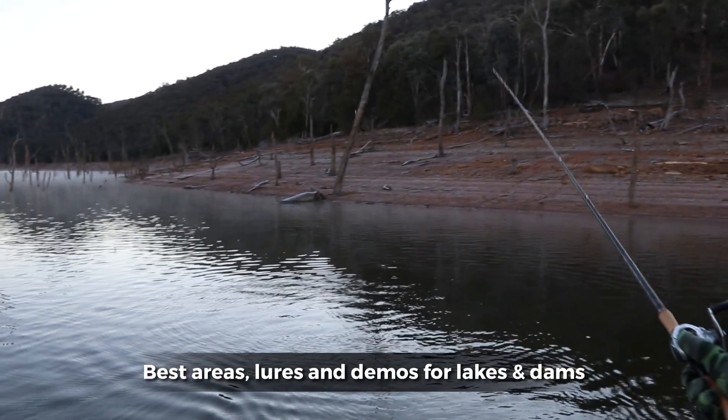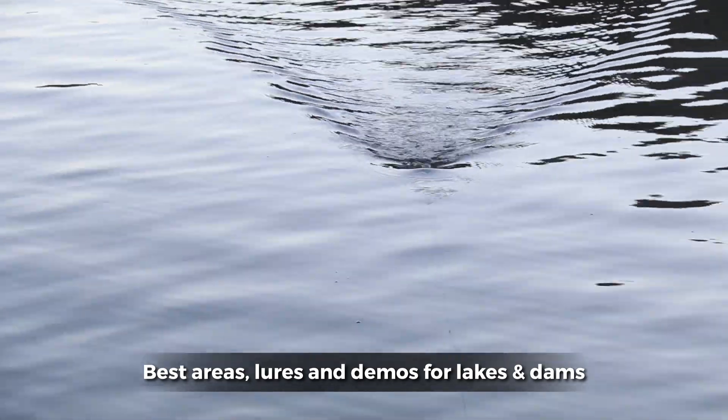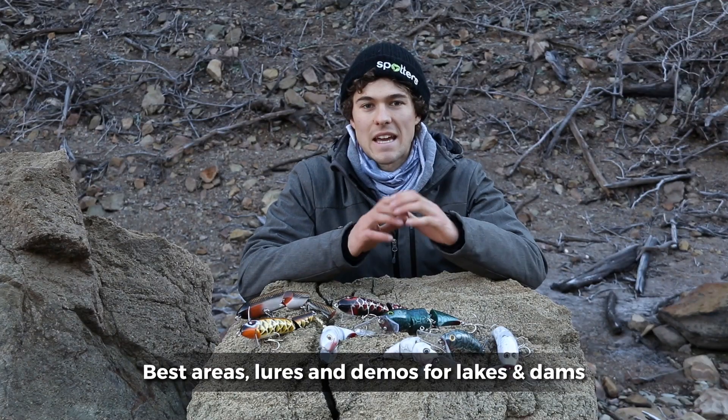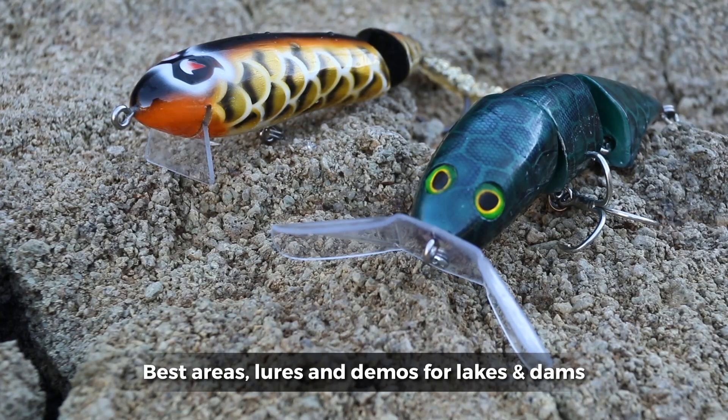Now this long rod allows you to get a lot of distance in your cast. Now we're talking about confidence in the dark, especially on a full moon, because you can see where your casts are going — and these days anglers are getting bigger and bigger before targeting bigger cod.